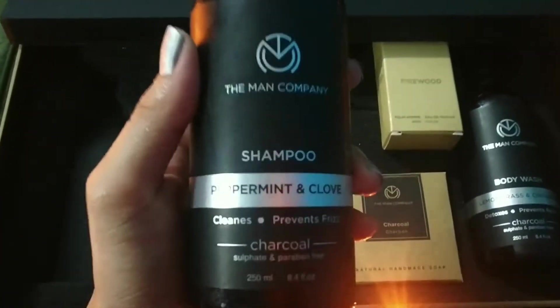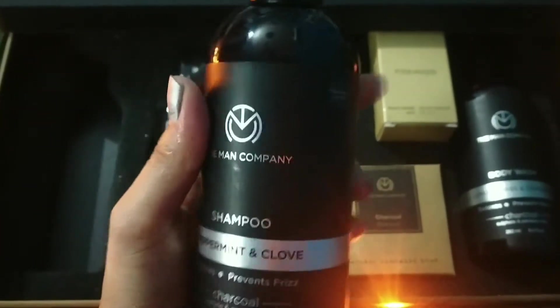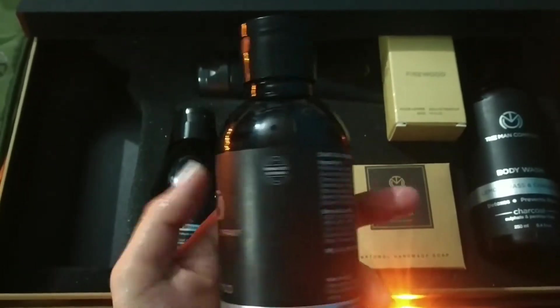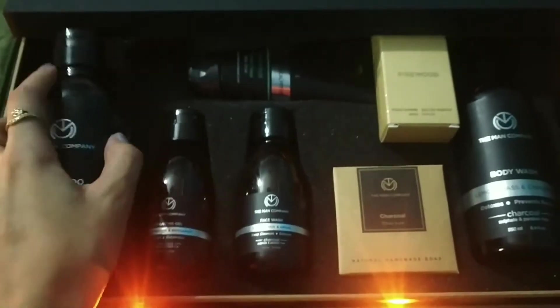This shampoo bottle is worth rupees 699 and its net content is around 250ml. You can see the bottle size is also good — a small bottle, so it's quite good.